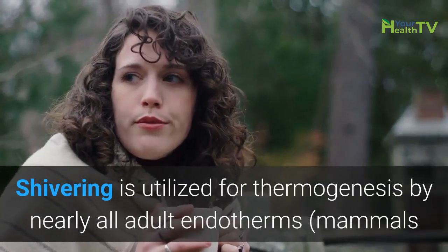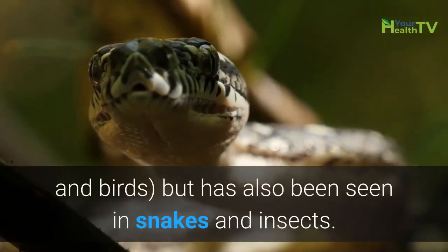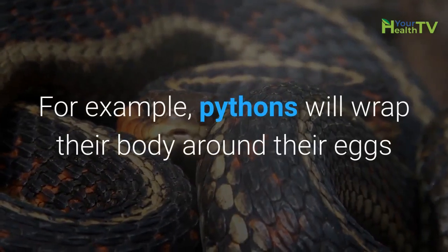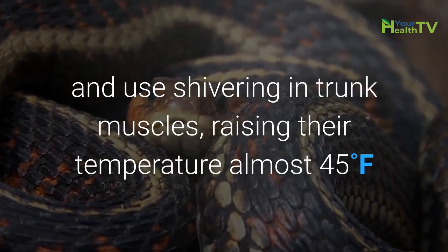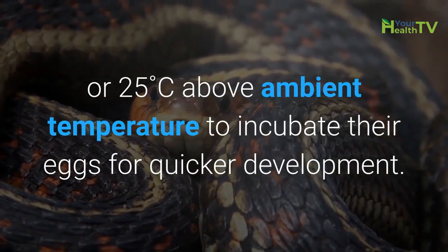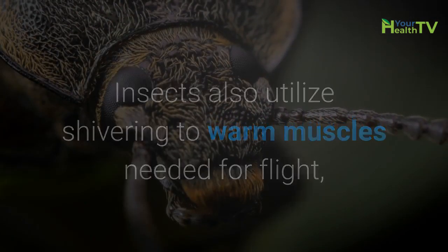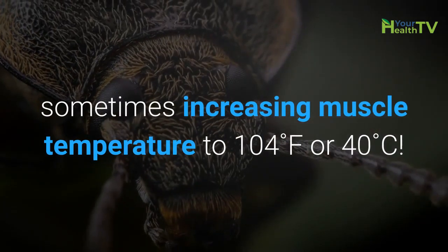Shivering is utilized for thermogenesis by nearly all adult endotherms — mammals and birds — but it has also been seen in snakes and insects. For example, pythons will wrap their body around their eggs and use shivering in trunk muscles, raising their temperature almost 45 degrees Fahrenheit, or 25 degrees Celsius, above ambient temperature to incubate their eggs for quicker development. Insects also utilize shivering to warm muscles needed for flight, sometimes increasing muscle temperature to 104 degrees Fahrenheit, or 40 degrees Celsius.